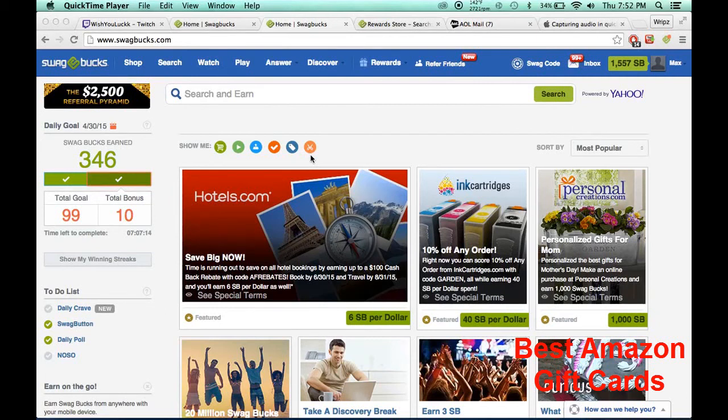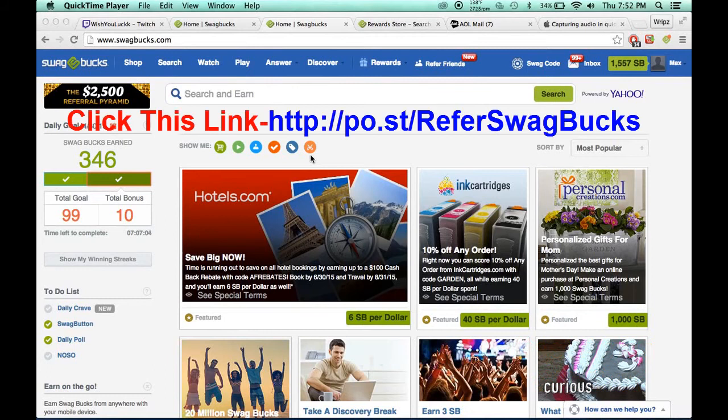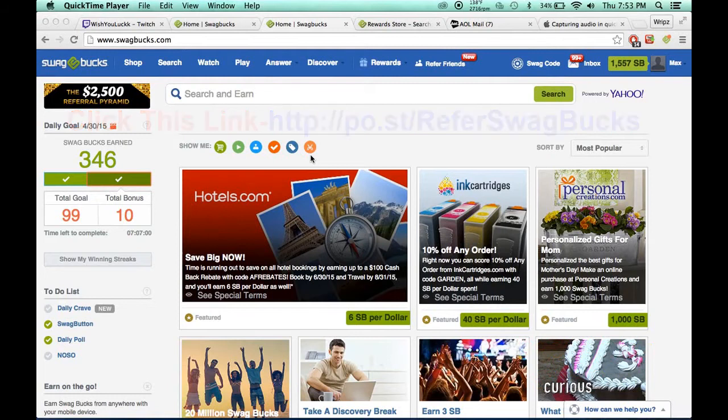What's going on guys, Sudsy here, and what I'm going to be showing you today is how to get 500 plus Swagbucks in one day. If you do this for a week, 500 times 7 is 3,500. That is amazing — that is one $25 gift card. Just do it for three more days: $50 gift card in a week and three days. It's amazing.